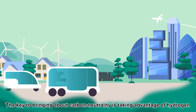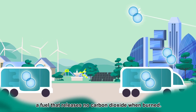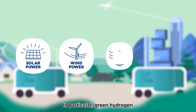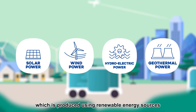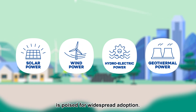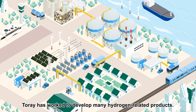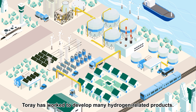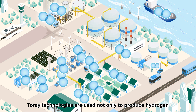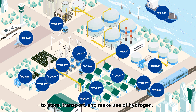The key to bringing about carbon neutrality is taking advantage of hydrogen, a fuel that releases no carbon dioxide when burned. In particular, green hydrogen, which is produced using renewable energy sources with near-zero CO2 emissions, is poised for widespread adoption. For more than 40 years, Torre has worked to develop many hydrogen-related products. Torre technologies are used not only to produce hydrogen, but throughout the entire supply chain, to store, transport, and make use of hydrogen.